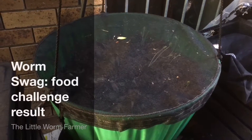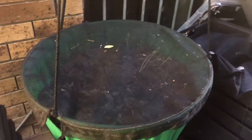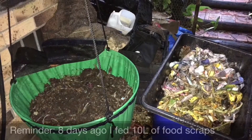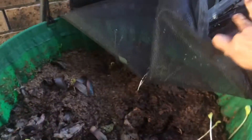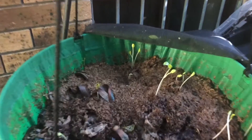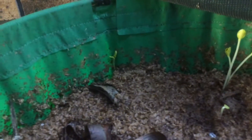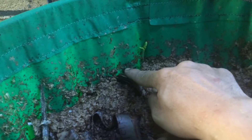Alright guys, this is the swag and after eight days since the start of the food challenge, I'm going to check the level of the bedding now. There you go — it has dropped quite a bit actually. You can see the level where the bedding was previously at, and it dropped down here, so that's about probably two and something inches, almost three inches I think.